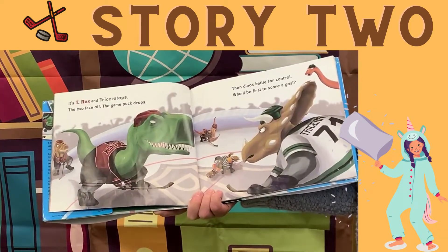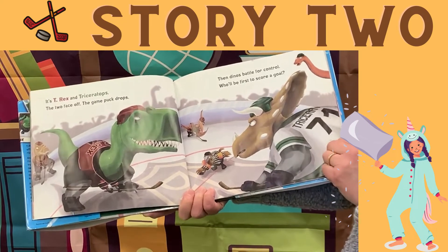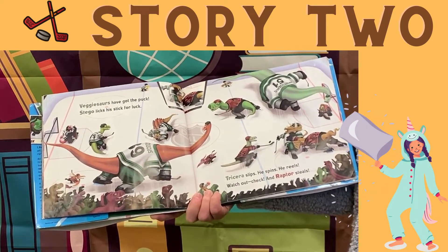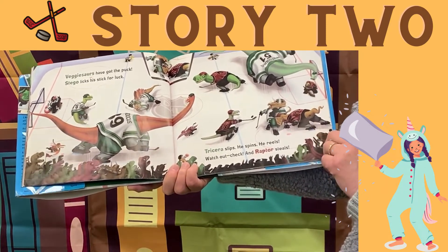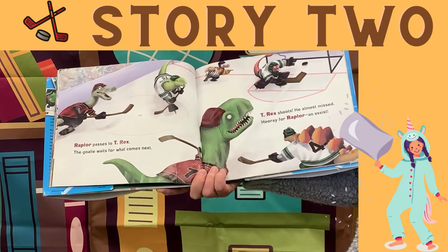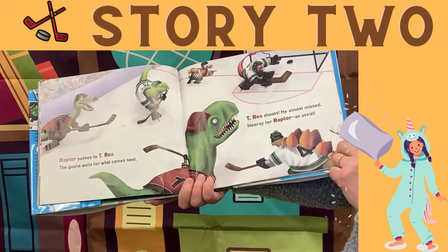It's T-Rex and Triceratops. The two face off. The game puck drops. When dinos battle for control, who'll be first to score a goal? Vegesaurus have got the puck. Stego licks his stick for luck. Tricera slips, he spins, he reels. Watch out — check! And Raptor steals. Raptor passes to T-Rex. The goalie waits for what comes next. T-Rex shoots. He almost missed. Hooray for Raptor — an assist.